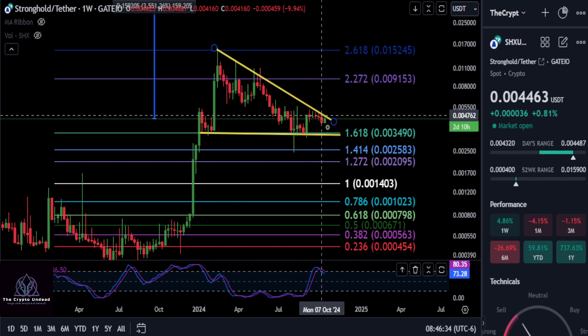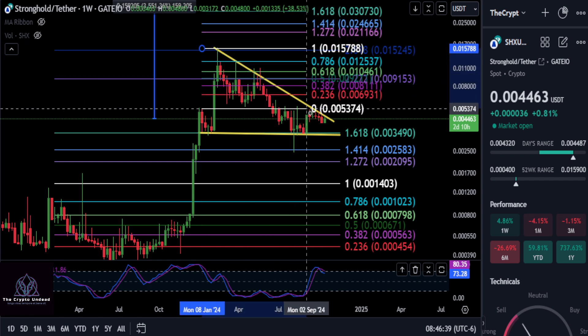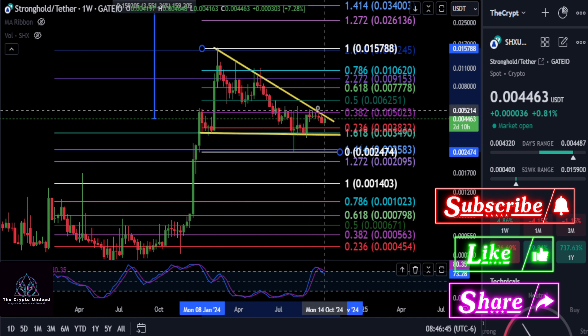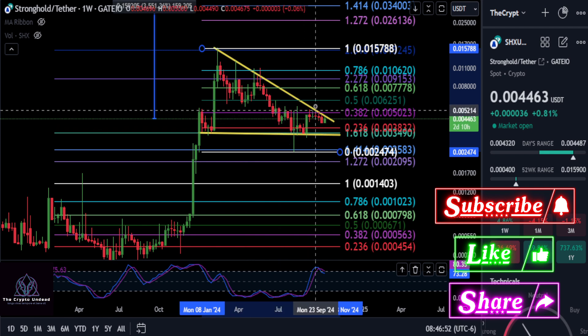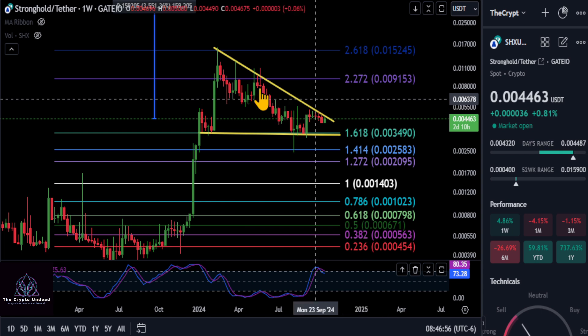Looking at Stronghold from the high to the low, we're still above the 0.236, which does confirm the bottom. It looks like once you break back over 0.005 to 0.382, you are bullish short term, and that's going to break you to the upside of this pattern. Just keep that in mind — once we get over that level, this thing is going to start moving again.